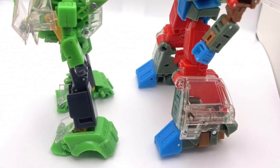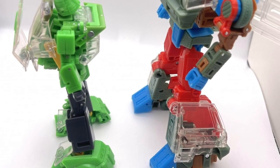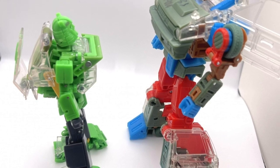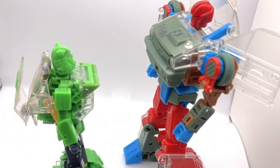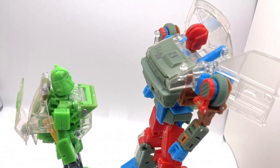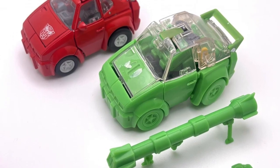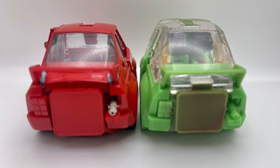A fan revealed some test shot prototypes of the supposedly Takara Tomy MP Cliffjumper with the MP Skids mold. You can see that Takara Tomy is indeed designing this toy, and I think the only holdback is due to licensing issues perhaps. Here we have the accessories that will come with MP Cliffjumper, and you can see another side-by-side shot with the painted prototype.